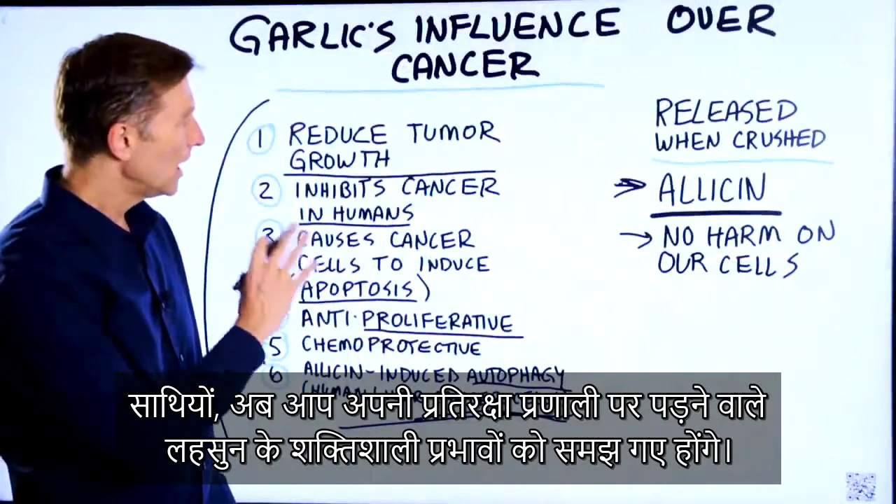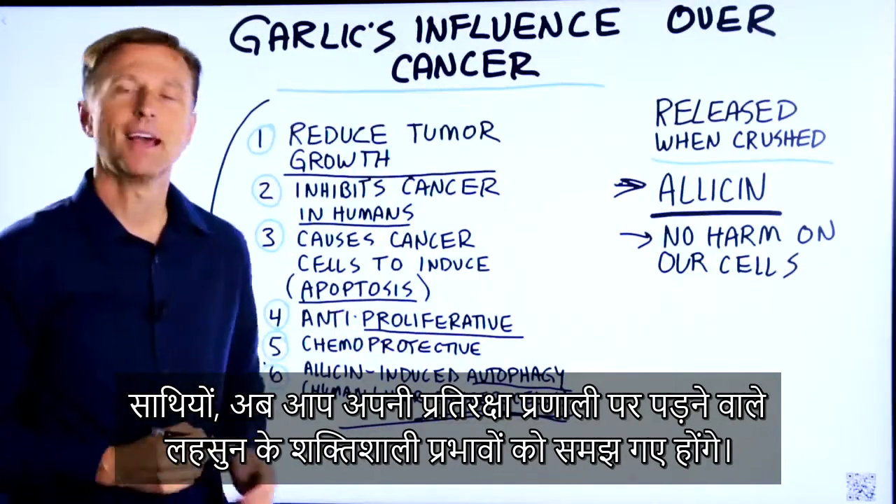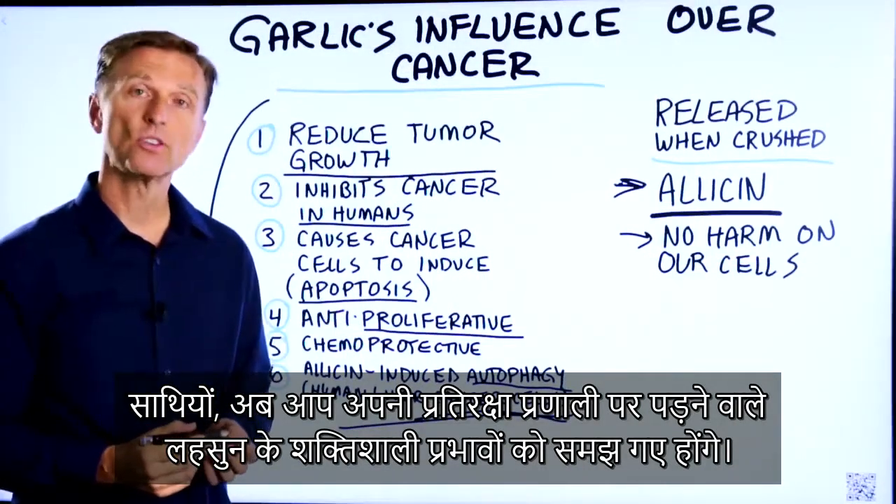All right, guys, now you know the powerful effects that garlic can have over your immune system.